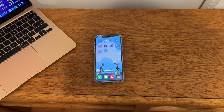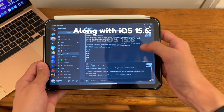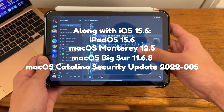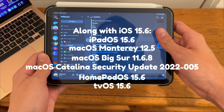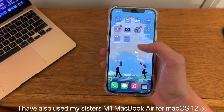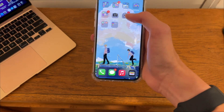What's up everyone, WillyApple here, and today Apple has released iOS 15.6. Along with iOS 15.6, Apple has also released iPadOS 15.6, macOS Monterey 12.5, macOS Big Sur 11.6.8, HomePod OS 15.6, tvOS 15.6, and watchOS 8.7. I have iOS 15.6 installed on my sister's iPhone 12, because on my main iPhone I have iOS 16 installed. I'm going to be showing you some of the new features and changes found in iOS 15.6.